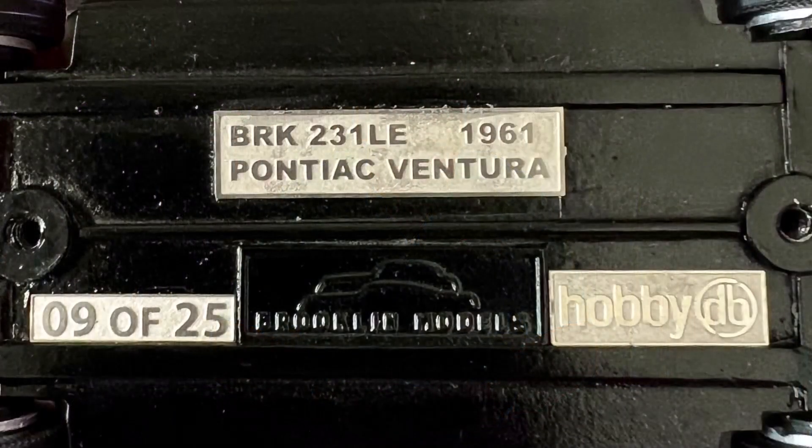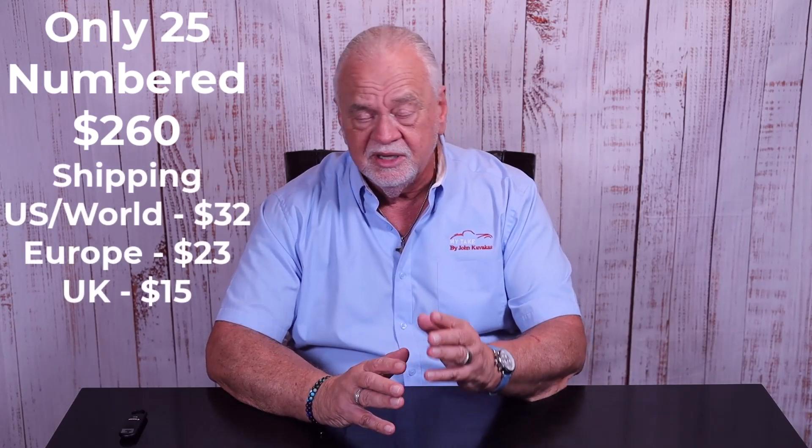Here are the details on the model: there are only 25, each one is numbered, and there's a HobbyDB logo on the bottom of the chassis along with the number of that particular vehicle. If you purchase a vehicle, it automatically starts your collection if you don't already have one on HobbyDB. The price of the model is $260 — right about in line with the standard models — but the detail on this model really makes it pop, so it turns out to be a pretty good value.